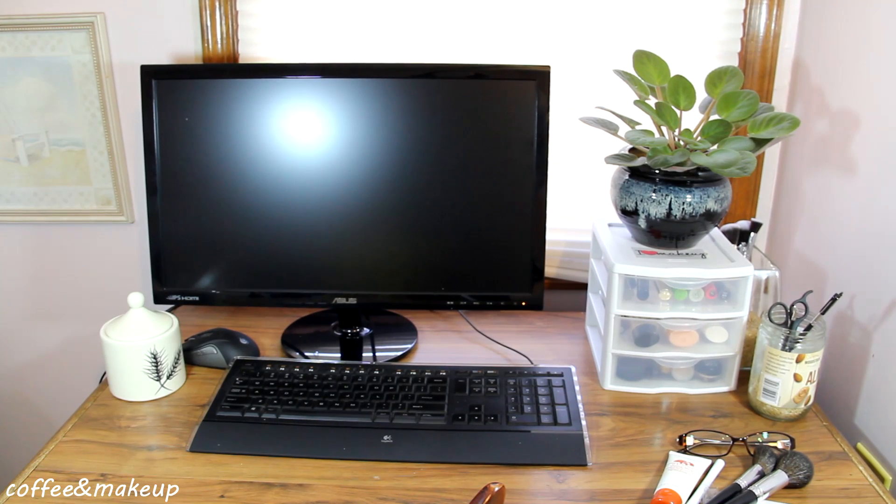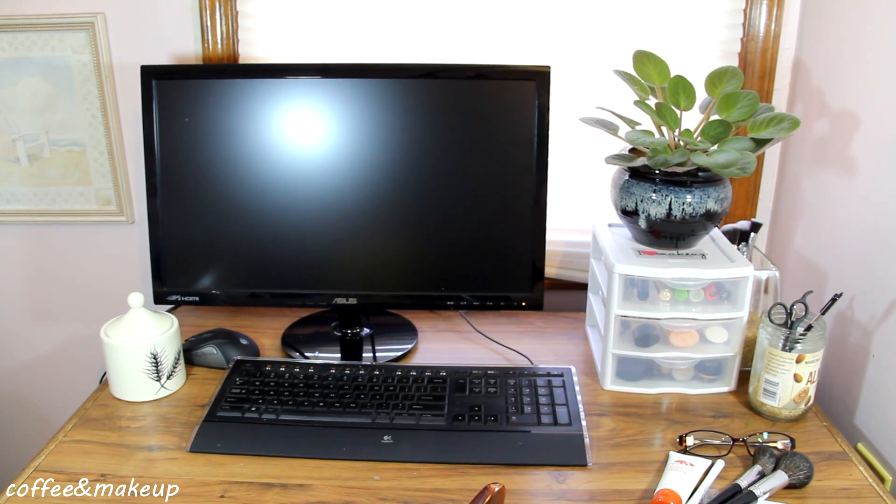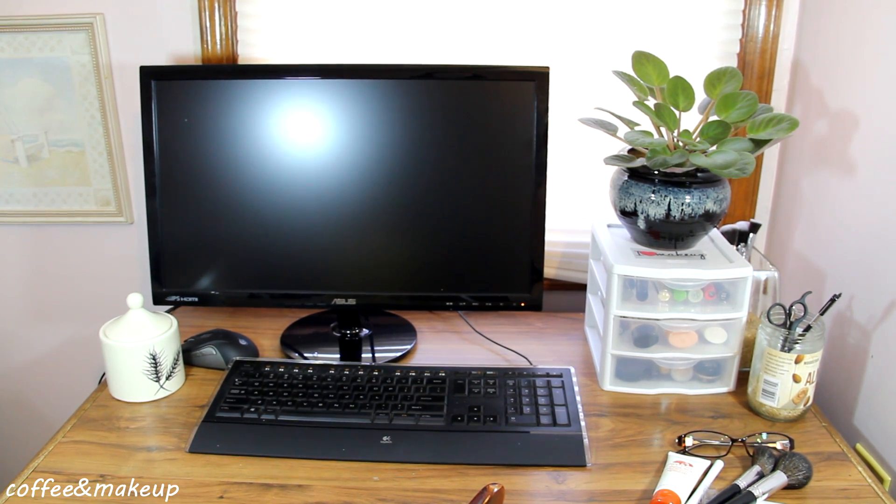Hey guys and welcome back to my channel. My name is Britt and this is Coffee and Makeup. Today I'm taking you guys on a tour of my newly reorganized makeup collection. I've consolidated everything into my computer desk so this area doubles as my computer slash editing station and also my vanity. So let's get started.